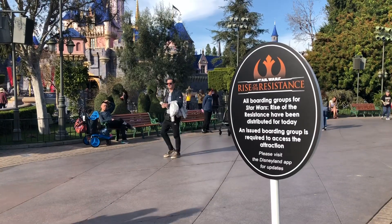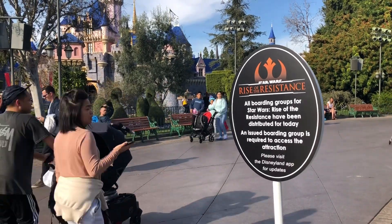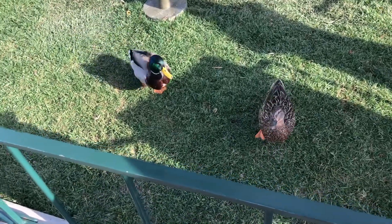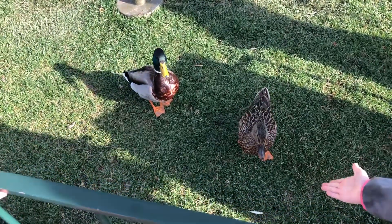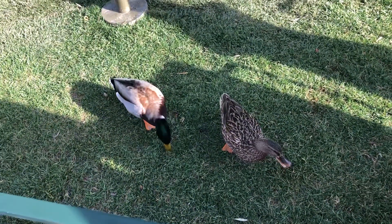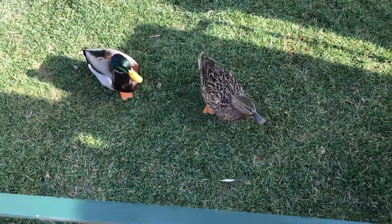You must be here at 8am to get boarding groups because they're going super fast. And check it out — it's duck couple season again! You getting ready to make some babies? We want to see those little ducklings soon, so get to work!